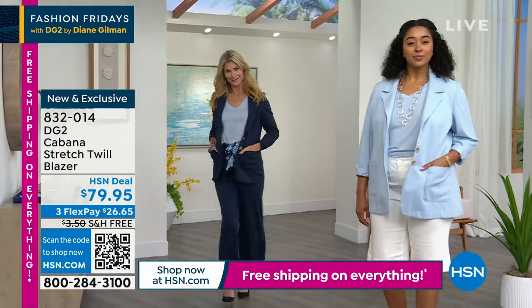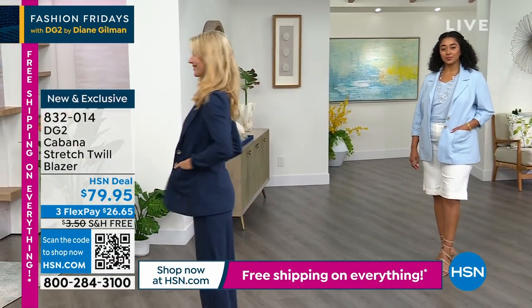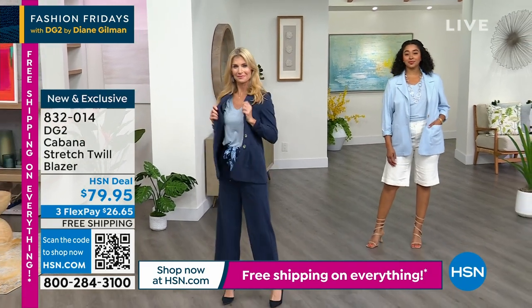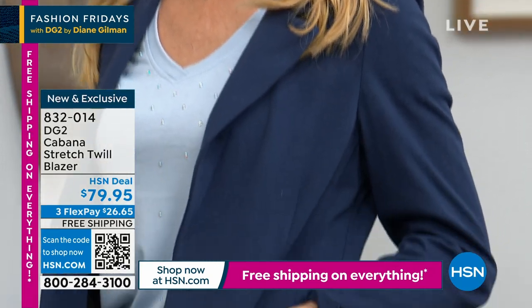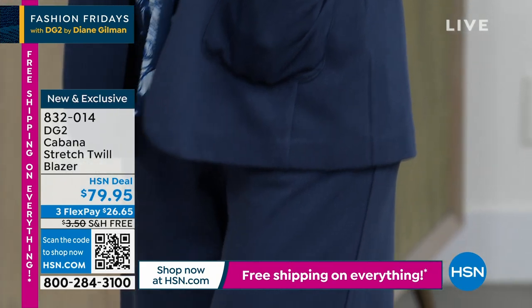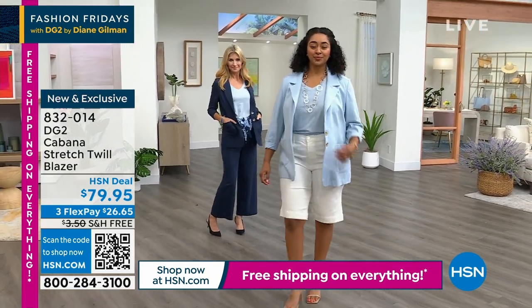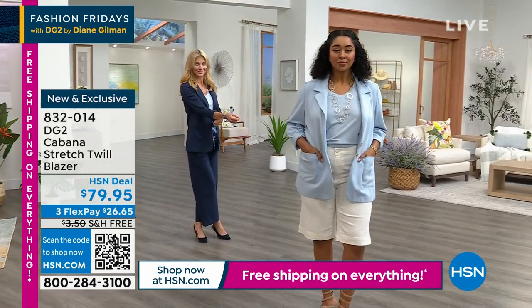We saw a lot at the beginning of the season where everything was oversized — big baggy oversized blazers. For those of you that have been shopping with Diane Gilman here at HSN for 29 years, she's actually known for her blazers. It's one of our iconic silhouettes. Over the last year and a half, couple years, everything kept falling out and shipping — things weren't shipping in time, we were losing all our jackets. We hadn't had a new blazer in forever.